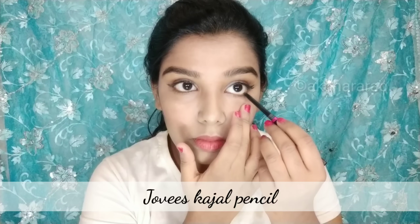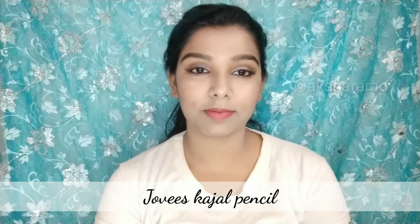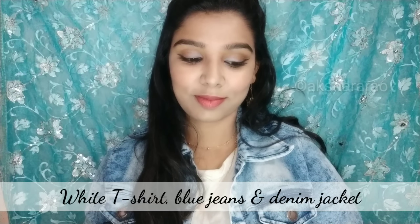Use Jovi's lip liner in black color. You can apply or skip the black liner. This makeup look is now completed — this is the final look.